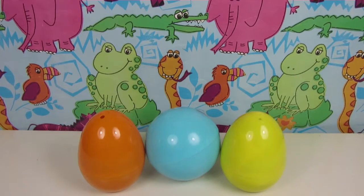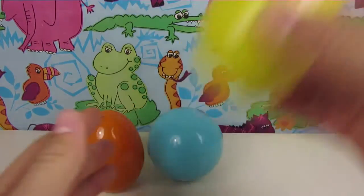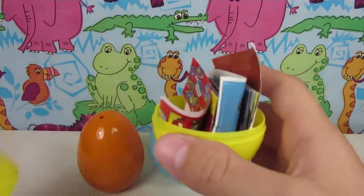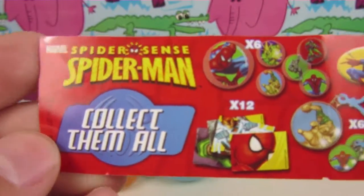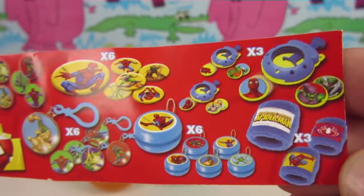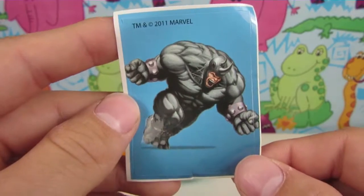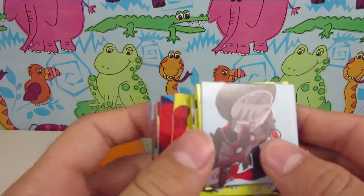Today we are grabbing 3 surprise eggs. Let's have a look what's inside the first egg. It's Spiderman! A sticker! And a Spiderman Domino!